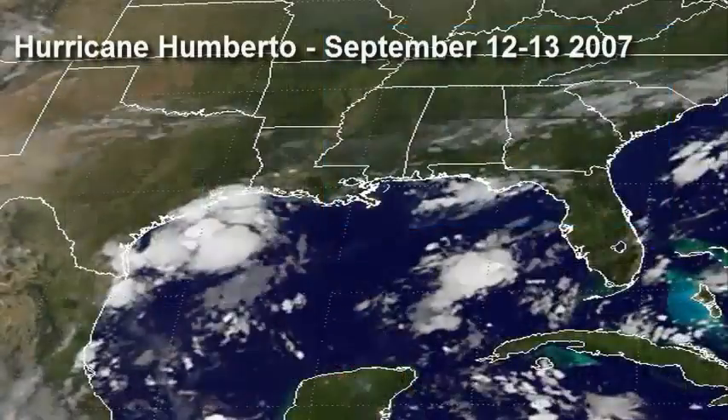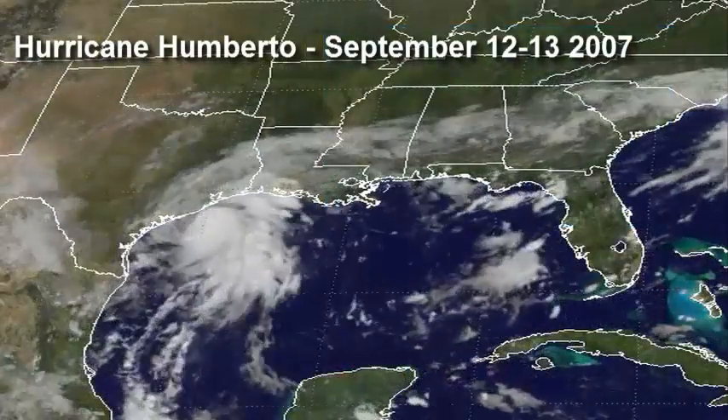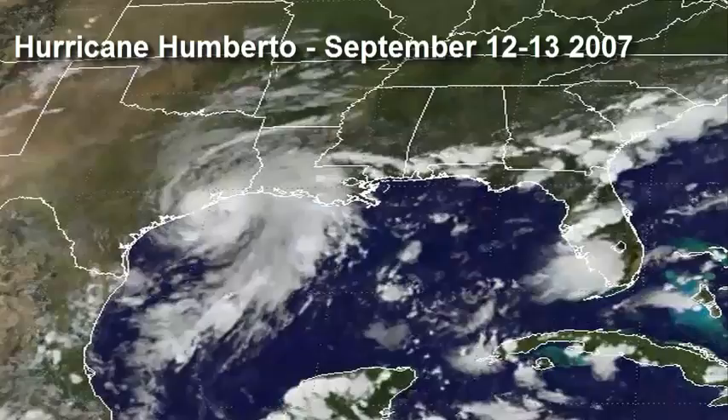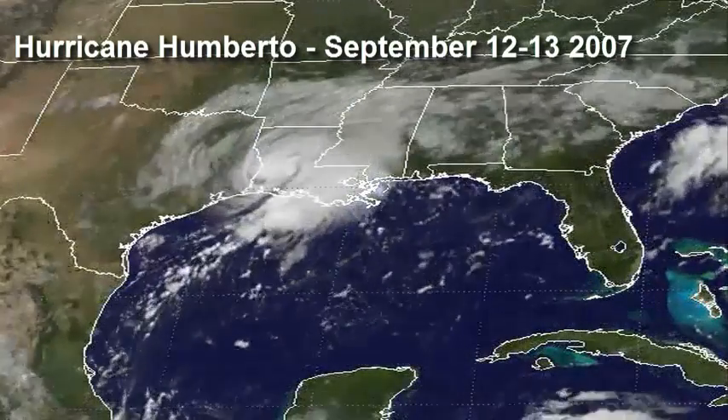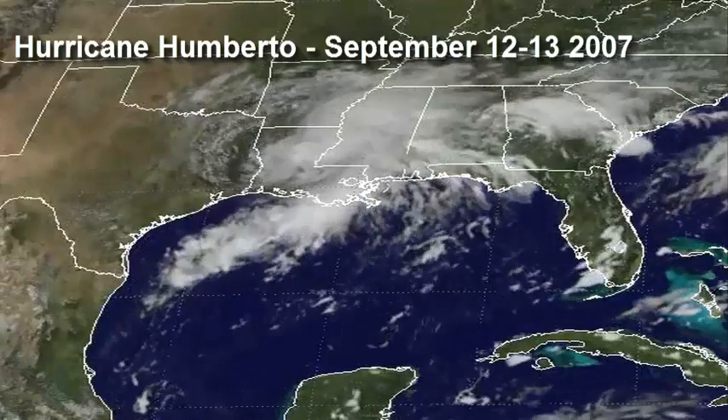On September 12, 2007, an area of low pressure spinning across the northwestern Gulf of Mexico began showing signs of tropical cyclone development. Less than 24 hours later, Hurricane Umberto made landfall just east of High Island, Texas, with maximum sustained winds near 90 miles an hour. The National Hurricane Center later determined that no tropical cyclone in the historic record has ever reached this intensity at a faster rate.